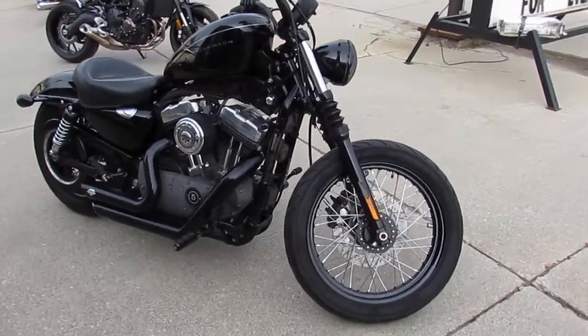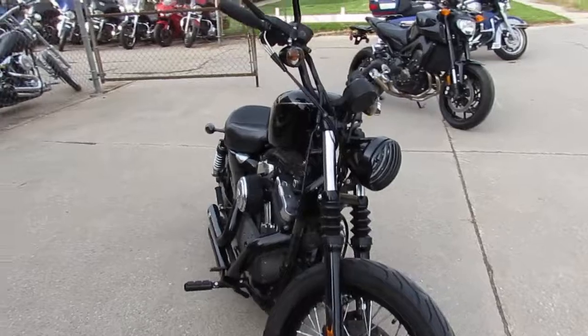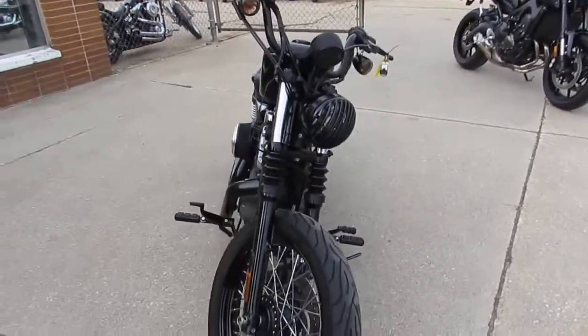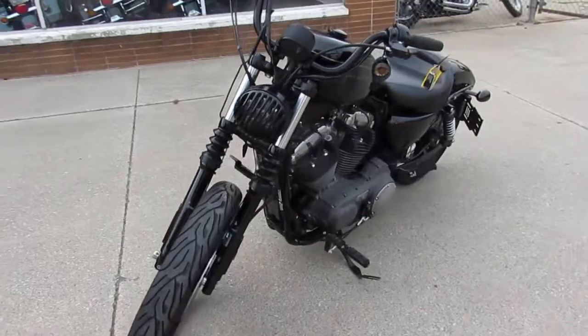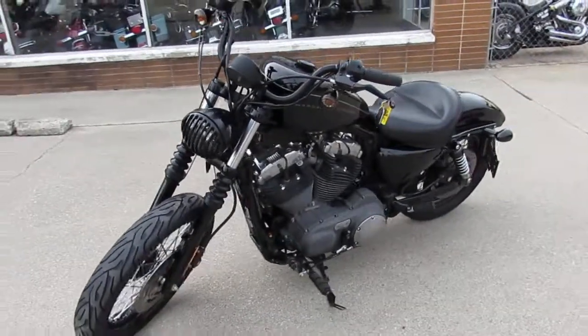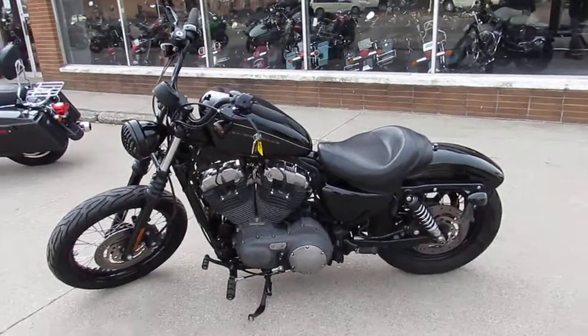It's got the Willy G air cleaner, Mustang seat, and the Vance & Hines exhaust — makes this Harley sound as cool as it looks. Great bike, only $5,399. Don't miss out on the '08 XL 1200. We've got guaranteed financing, we've got leasing programs. Give us a call today and you can ride today.